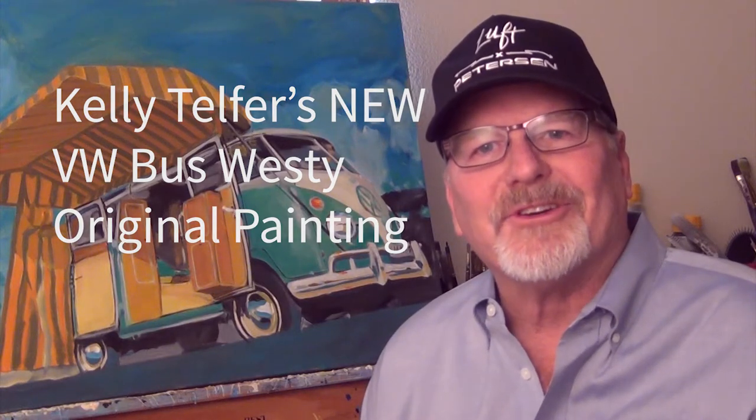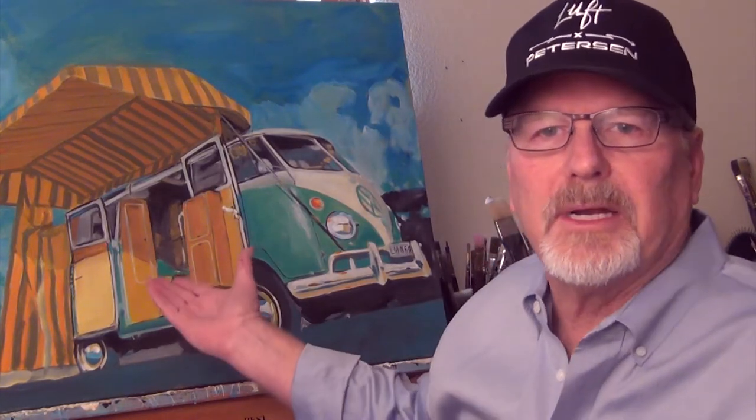Hi, my name is Kelly Telfer. I'm a motorsports artist. I wanted to show you my newest painting. It's 24 inches by 30 acrylic on canvas — it's right here behind me.